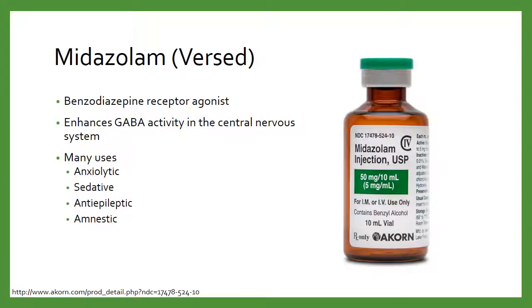Moving on — we have Versed, midazolam. This is a benzodiazepine receptor agonist that enhances GABA activity. It has lots of uses: anxiolytic, sedative, and anti-epileptic. I'm going to focus mainly on the anti-epileptic uses. We use this quite frequently at Nemours for anxiolysis — very frequently prior to procedural sedation, laceration repairs, IV sticks, and all sorts of things to help calm kids down and get them ready for whatever procedure they need.